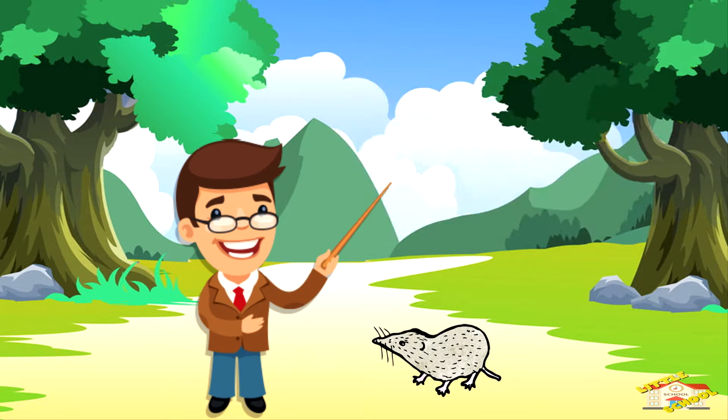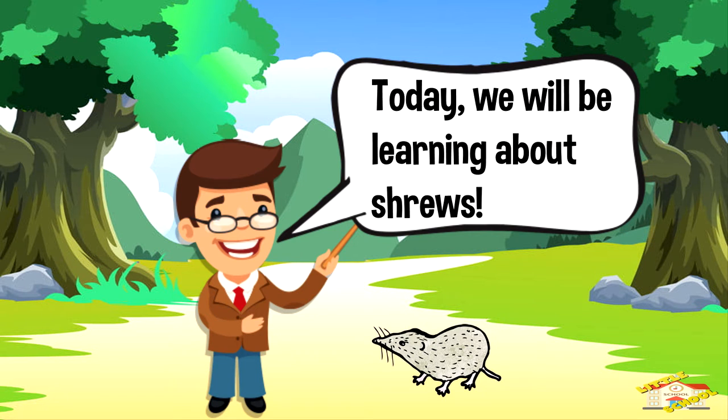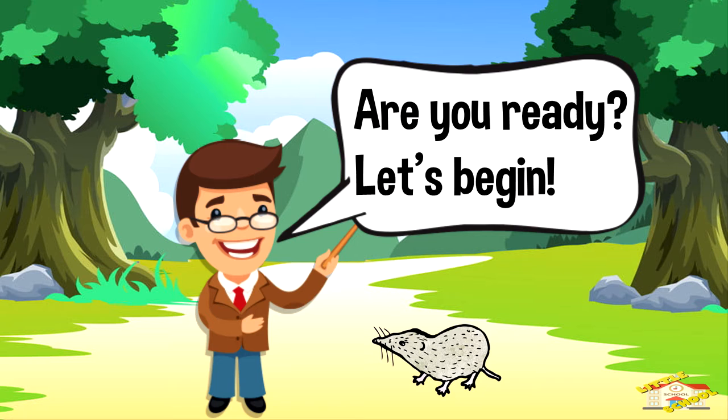Hey kids! Today we'll be learning about shrews. Are you ready? Let's begin!